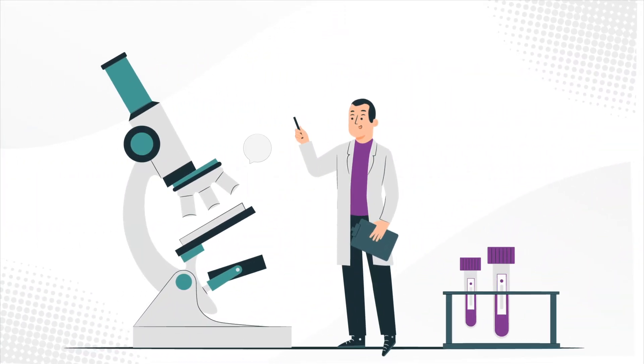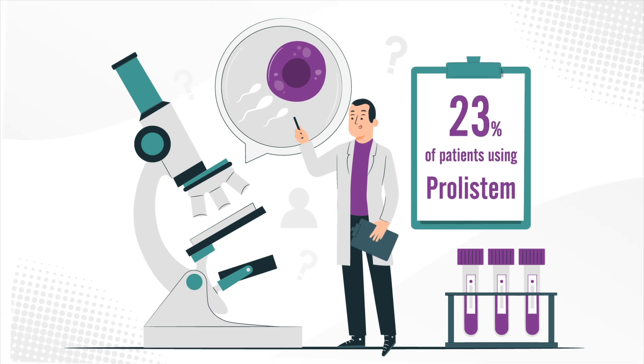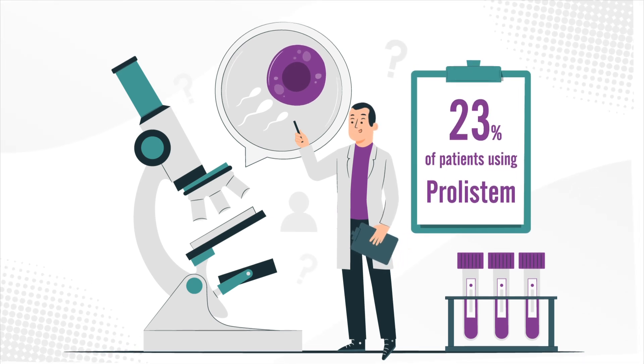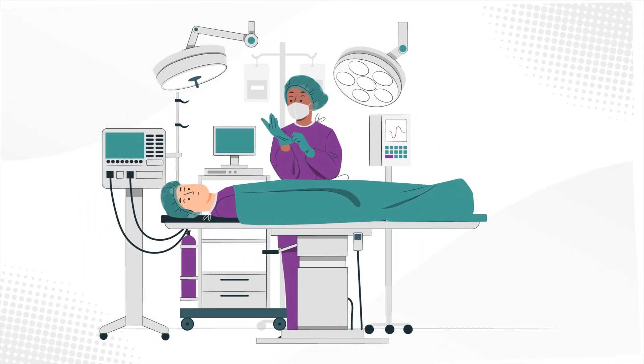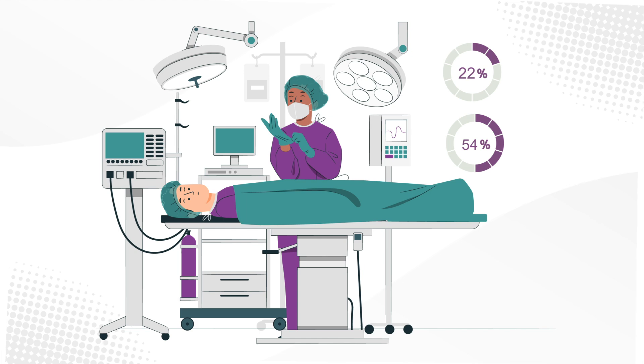Clinical results: different clinical studies have shown promising results. About 23% of patients using Prolistim found sperm in their semen. Additionally, the success rate of microtessi increased from 22% to 54% when combined with Prolistim.